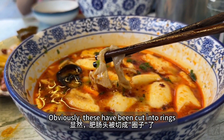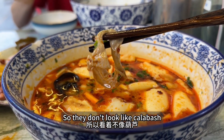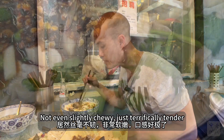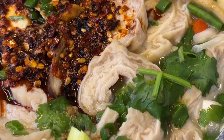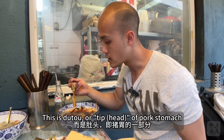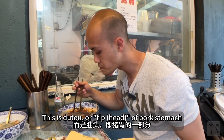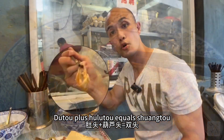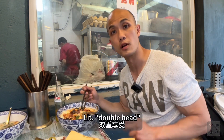These have been cut into rings so they don't really resemble a calabash. Not even slightly chewy — just terrifically tender. This, by the way, is not hulutou; this is dutou, the tip of pork stomach. Dutou plus hulutou equals shangtou, literally 'double head.'